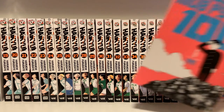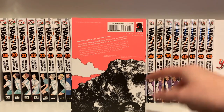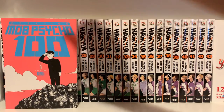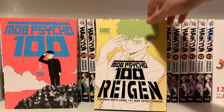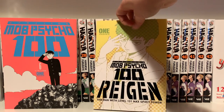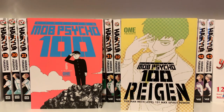First I got Mob Psycho 100 Volume 6 with a very pink cover — I really like this rock, it looks cool. And then Mob Psycho 100 Reigen, the Reigen spin-off volume, which I think is just a single volume. I really like the covers on this series. I have not read any Mob Psycho yet. I'll probably watch the anime first and then read the manga.